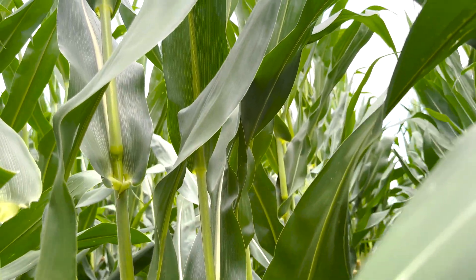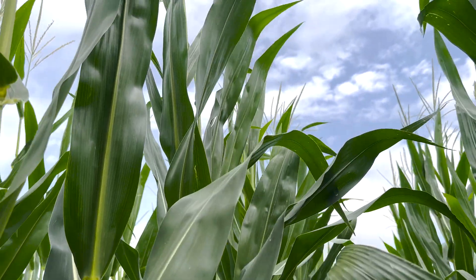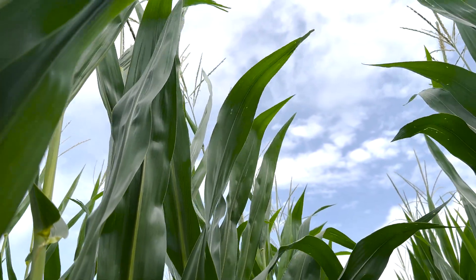The reason we target that timing is to protect the ear leaf and above. This is going to be the factory that produces energy, and that's the part we want to keep healthy throughout the remainder of the growing season to help fill out those ears and maximize yield.